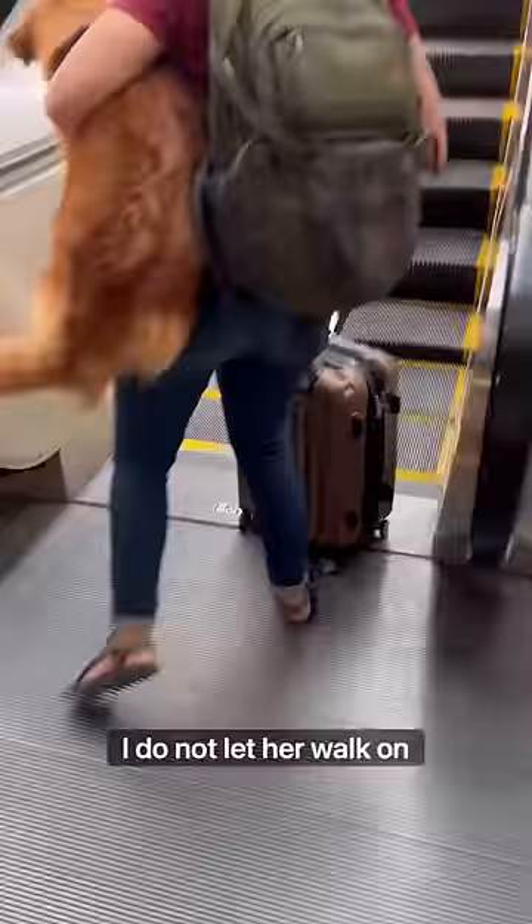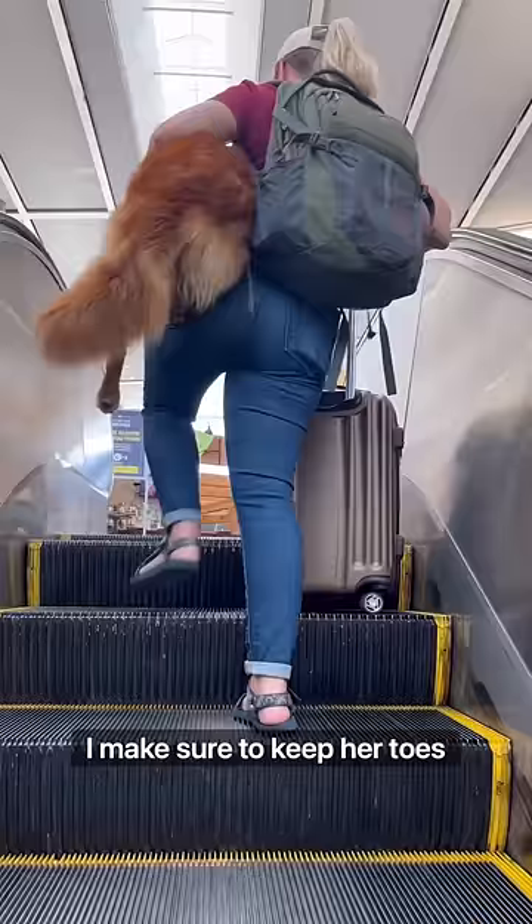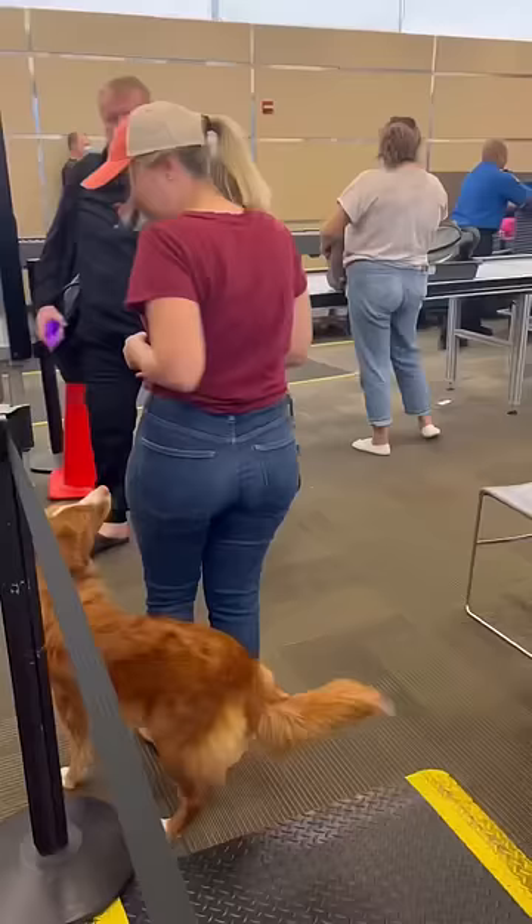I do not let her walk on escalators unless she is wearing shoes, and I make sure to keep her toes safe at all times. I also always keep a close eye on her tail and tuck it out of the way.